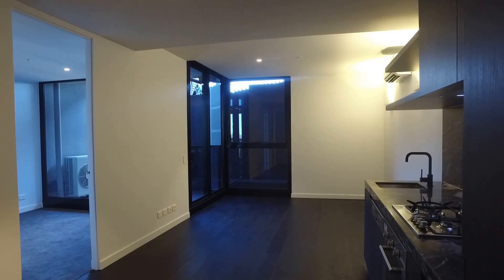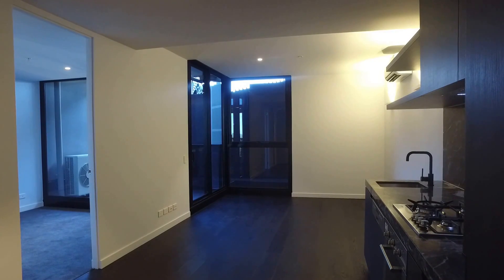Hi, it's Wendy from Melbourne Real Estate. Today we'll be conducting a marketing video at 23 Blackwood Street, North Melbourne.